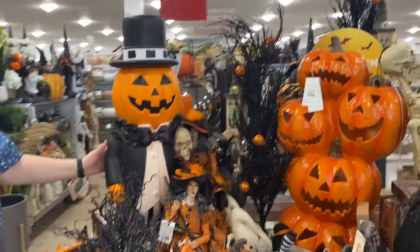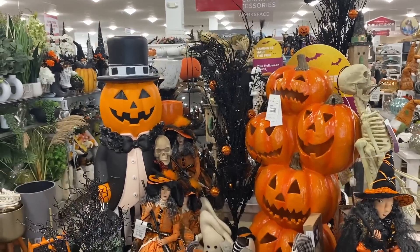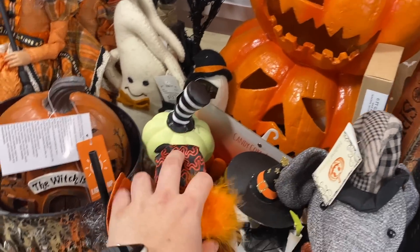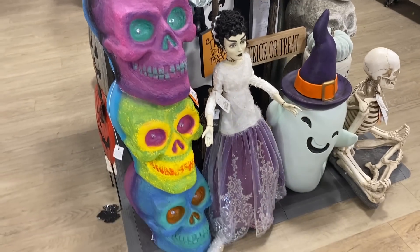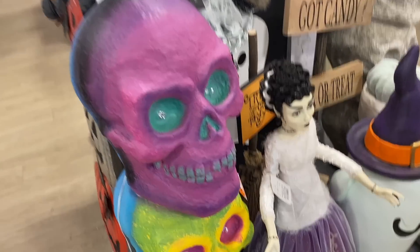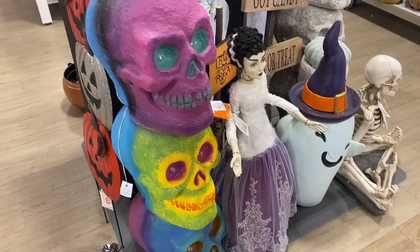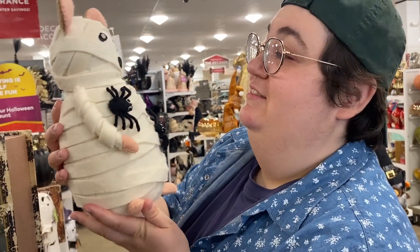Come back here — look at these giant guys! Very fun. Little pumpkins and a little witch hanging back here. Look at these skulls too. One of them is a hundred dollars — it looks like something out of a haunted house from the 90s, like a black light ride. That's really fun and cool.